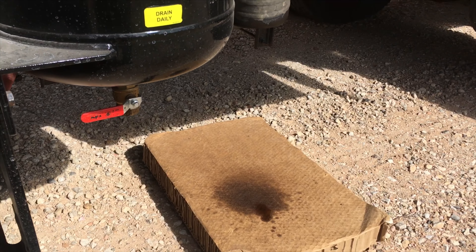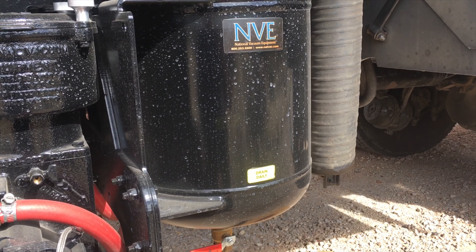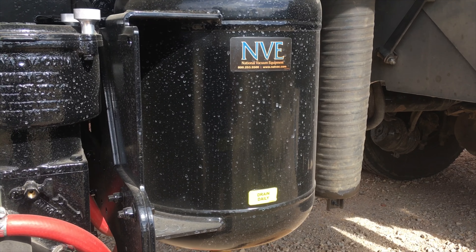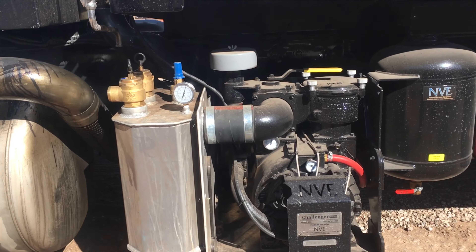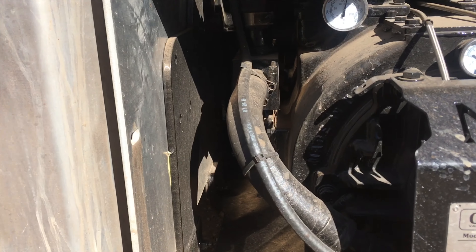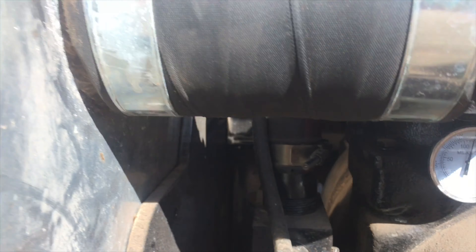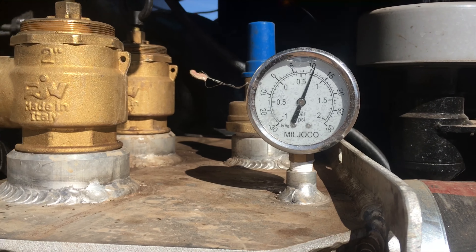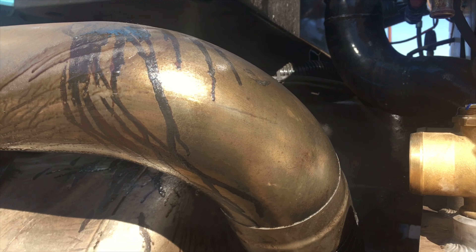Way too much oil. Both the secondary and the oil muffler were drained just prior to offloading my truck. This is what's happening while we offload — it's blowing oil all over the side of my truck.